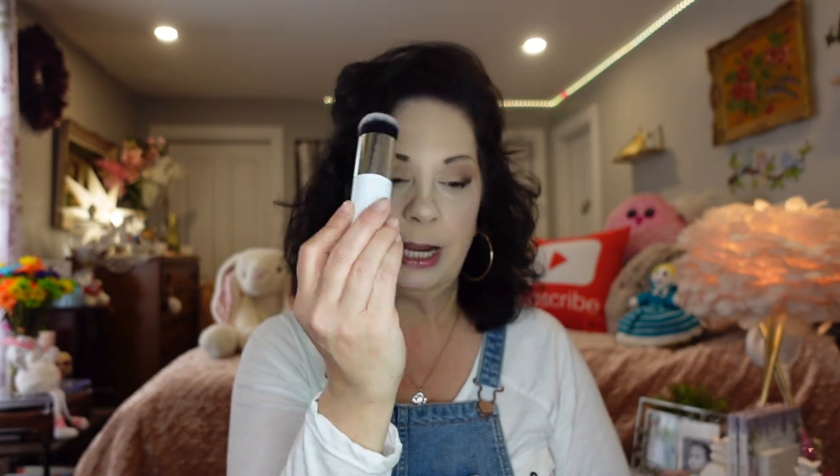This is another makeup brush — very inexpensive, I think under two dollars. None of the fibers are coming out and it's very, very lightweight. I'm not sure if I bought one of these on my last haul, but it's very nice. I'm sure that was under two dollars.